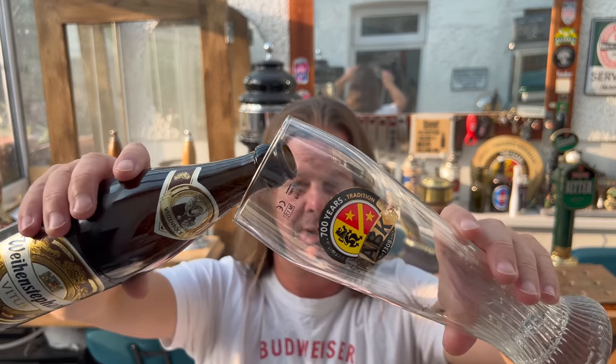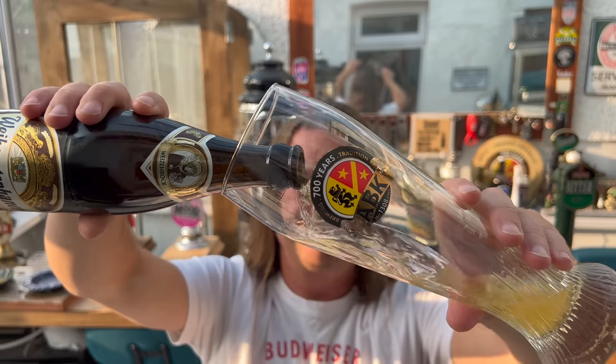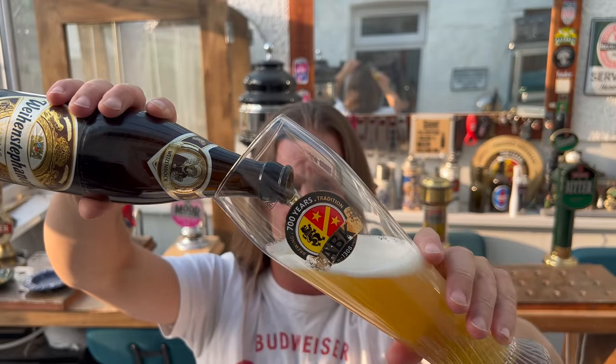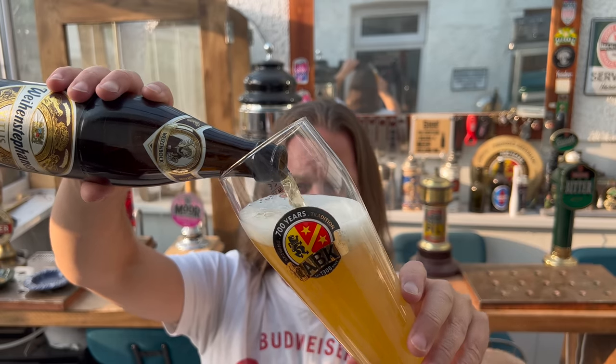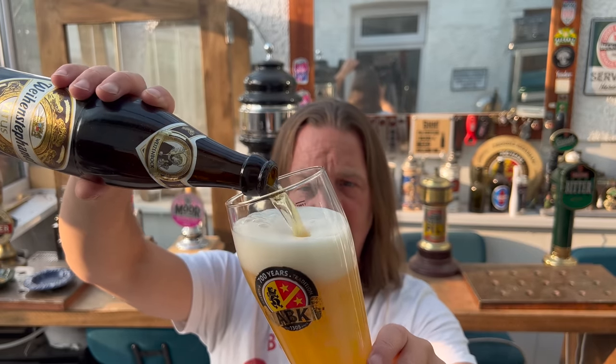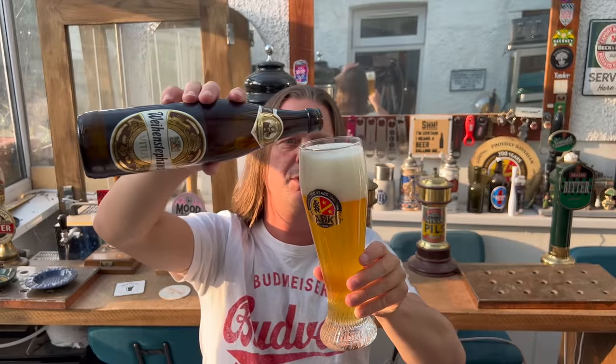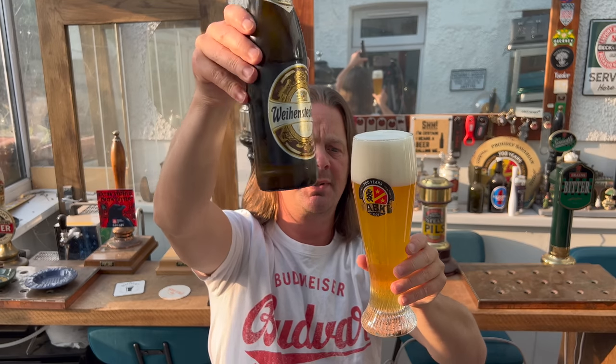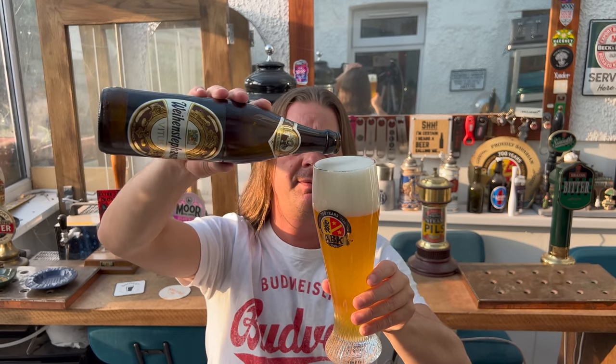This is a super rare occasion — if you look back through our channel from years and years ago, we actually reviewed this beer. It may have even been 10 years ago. And it's one of those rare occasions where I think to myself I want to review this beer again, because it's that good. If you're a fan of wheat beer, if you're a fan of these wonderful weissbiers, then please give this a go.